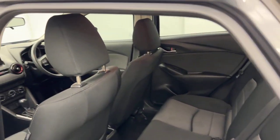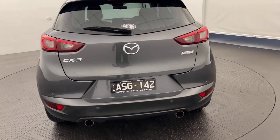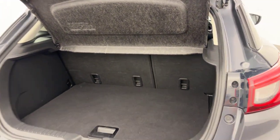Cloth interior throughout the five seats. As we swing around to the back, it comes with a reverse camera and sensors. Opening in the boot — three child anchorage points there and a nice large boot.